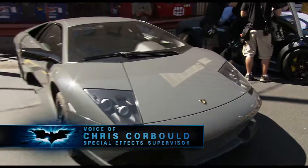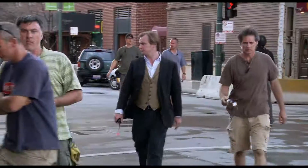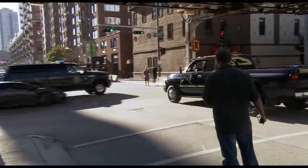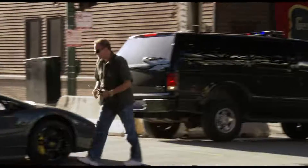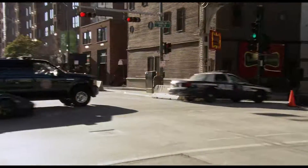The Lamborghini crash was pretty much all down to George Cottle, the stunt driver, actually. We put in our safety bars to ensure that he had a fair bit of protection around him.